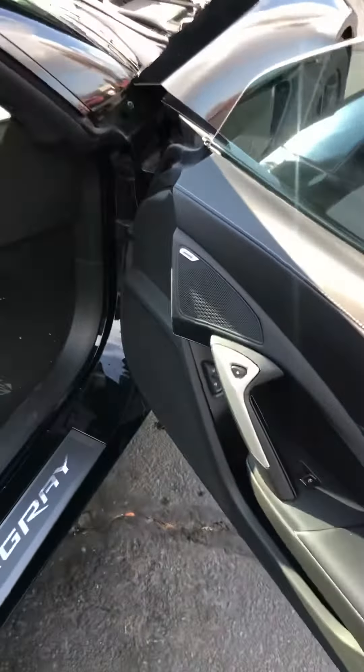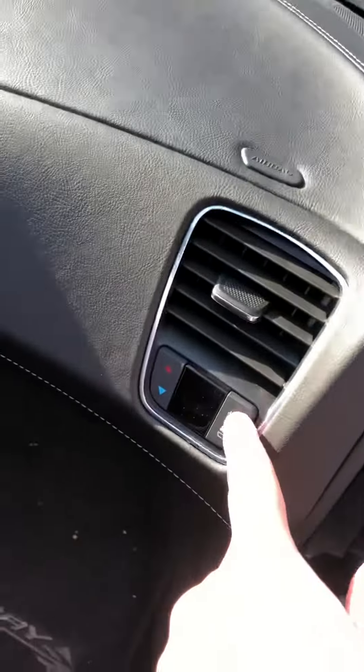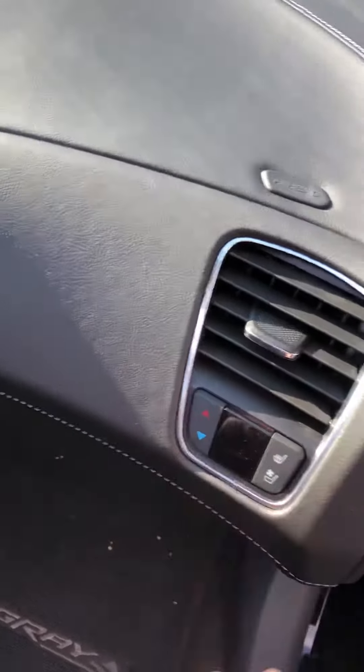Come around to the side — this is the passenger seat. These are actually the door handles to hop out; push that button and hop out. It's got automated seats for both passenger and driver. Again, heated seats, ventilated seats, dual climate control, and it's really cool because you can access that from right here.